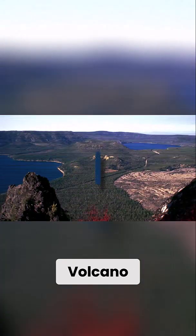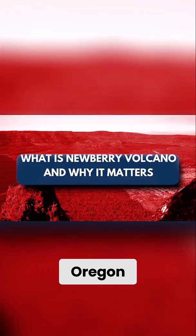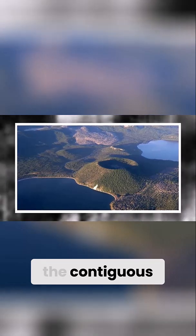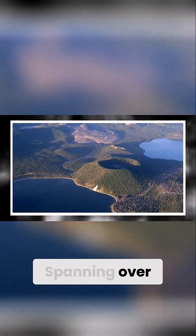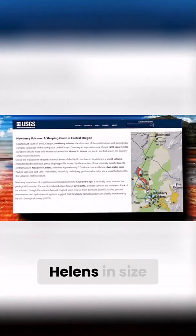What is Newberry Volcano, and why does it matter? Located just south of Bend, Oregon, Newberry Volcano is one of the largest and most complex volcanoes in the contiguous United States. Spanning over 1,200 square miles, it dwarfs Mount St. Helens in size.